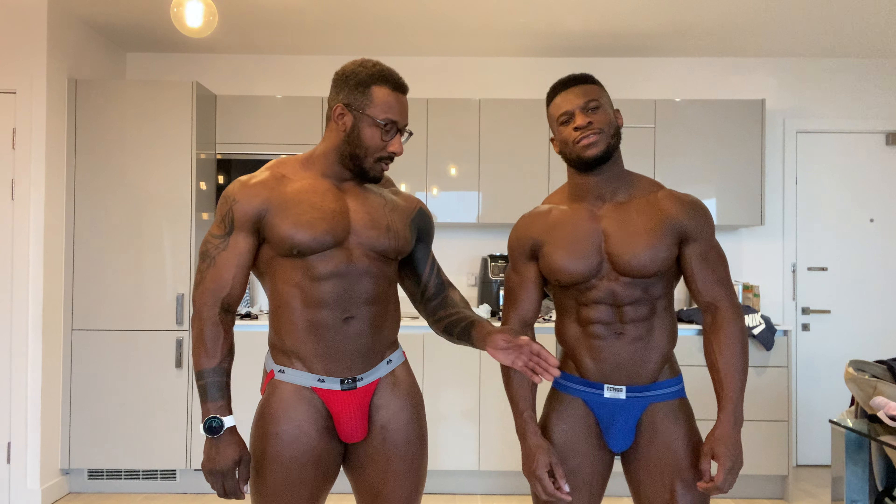We are, and I have on some blue ones which are by Fetish Gear. Blue is my favourite — I think it's good on darker skin, what do you think? Yeah, bright colours look better on our skin, rather than if you are a white person, where black and white looks a lot better.